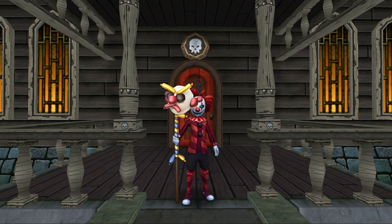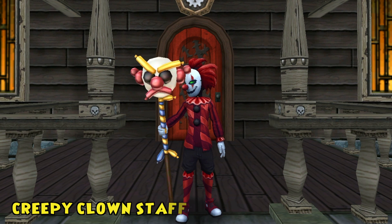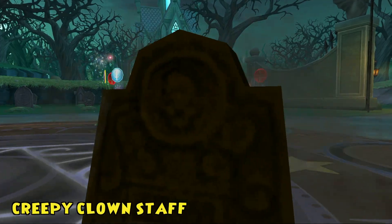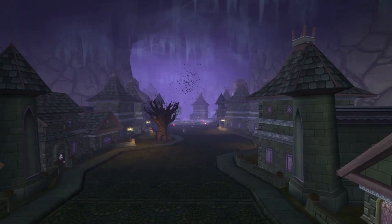Inflate your nightmares with the creepy clown staff — a wicked weapon that will have you boo-leaving in all the spiraled ghost stories.